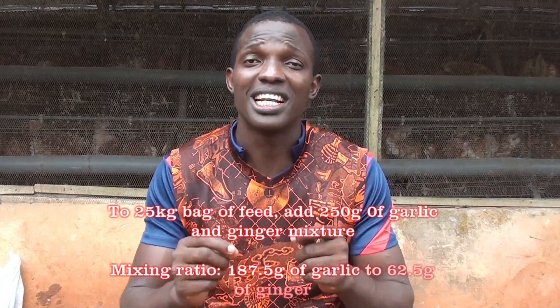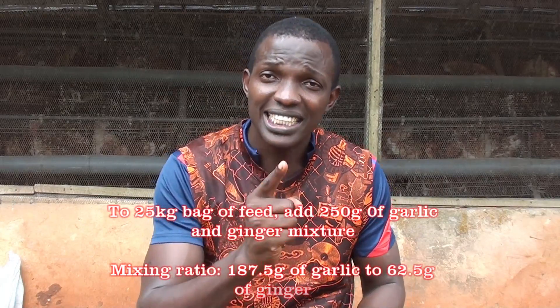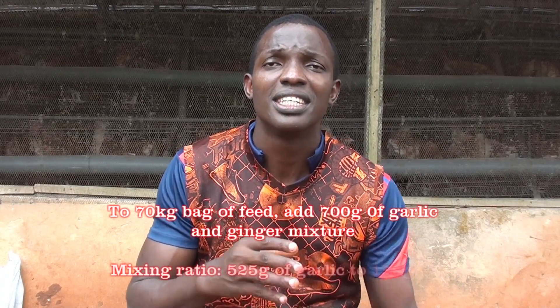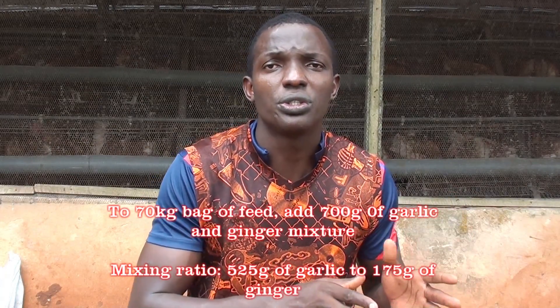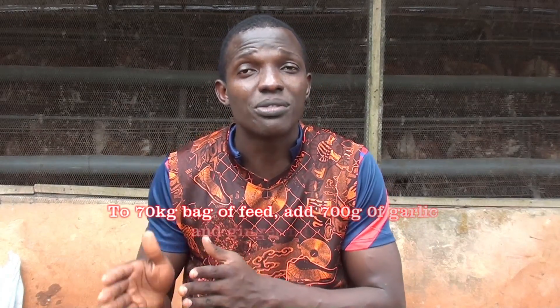So for a 25 kg bag of feed, the total mixture is 250 grams — that is 1% of 25 kg. The mixing ratio will be 187.5 grams of garlic mixed with 62.5 grams of ginger. This is for a 25 kg bag of feed. When we come to a 70 kg bag of feed, the total mixture is 700 grams. The mixing ratio will be 525 grams of garlic mixed with 175 grams of ginger.